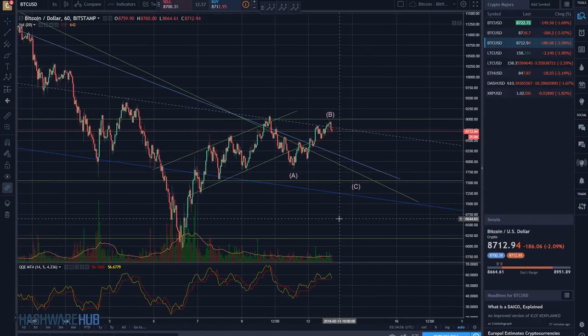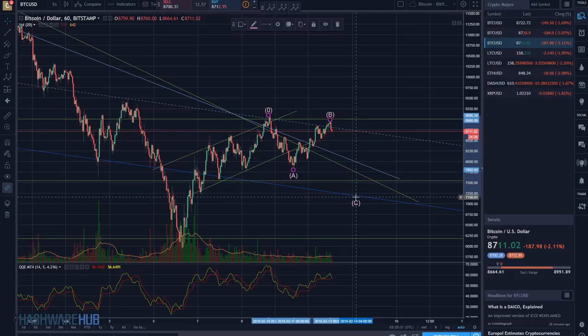A few things going on. I'm thinking there is some sort of ABC correction going on here — we have an A, a B, and a C. This is going to be five legs down. If this truly is what's going to happen, I believe we could get to around the $7,550 level — that's my mid-range projection. I do think it could get down to somewhere around $7,000 to $7,150 as well. That could happen.